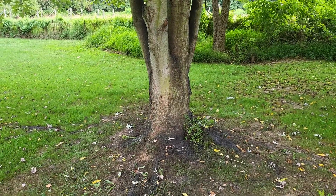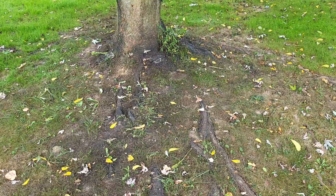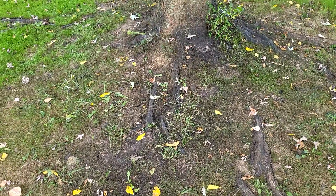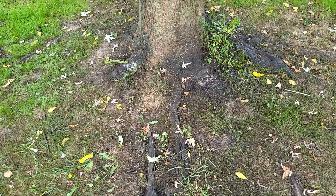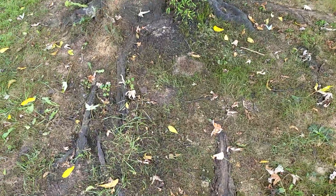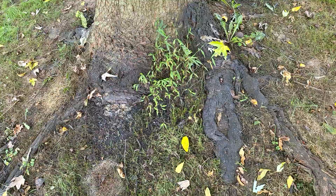Hey guys, it's Bugbrain. I just want to take a video on the invasive spotted lanternfly and some of the damage that it's causing. This is a maple tree in my backyard and you can see how kind of dark and damaged looking the grass around it is, and that's actually coming from the droppings of the lanternflies.